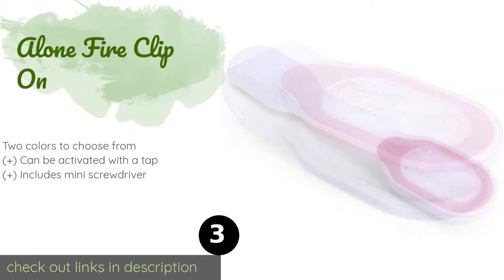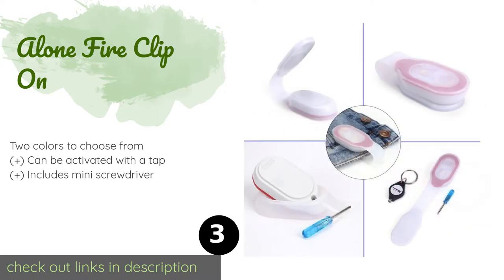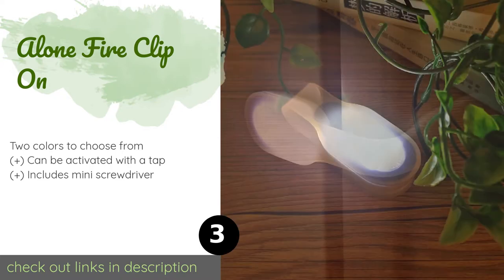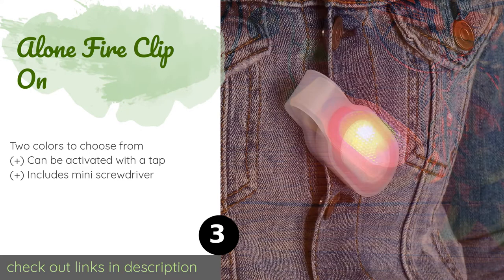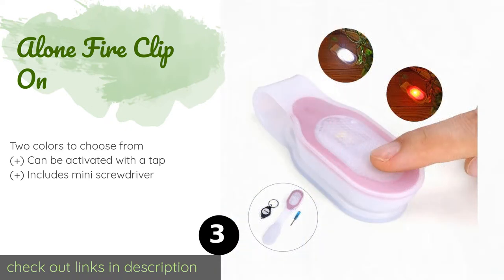The next product is the Alone Fire Clip On. If you're on the hunt for something that will light up the inside of your clutch without taking up precious space, the Alone Fire Clip On is a smart choice. It has all the illuminating power of a standard model but in a slightly more compact package. The price is around $8 — check out the product link in the YouTube description.